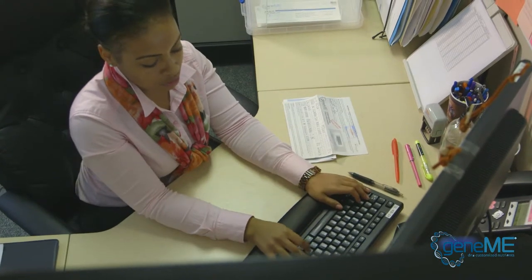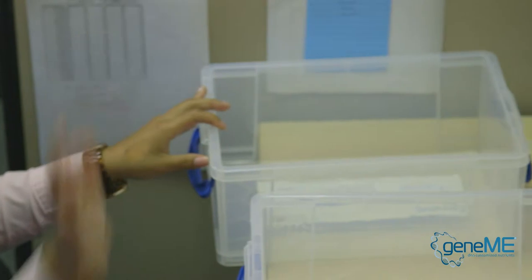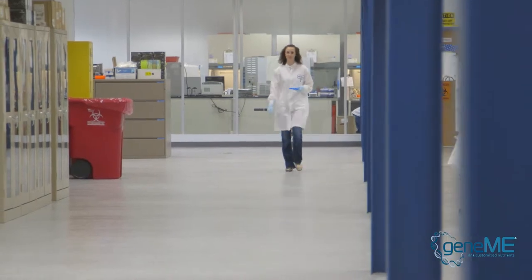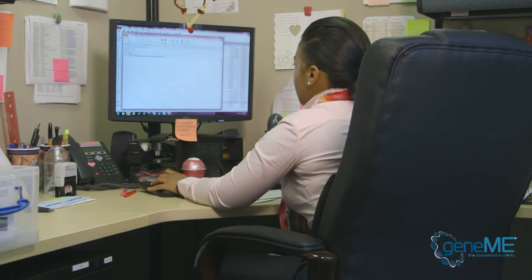The information is processed and entered into a computer. When everything is validated, the swabs get sent to our lab in Kansas to CRL. They analyze the DNA there and we get the information back from them. The information returns to our manufacturing facility electronically.